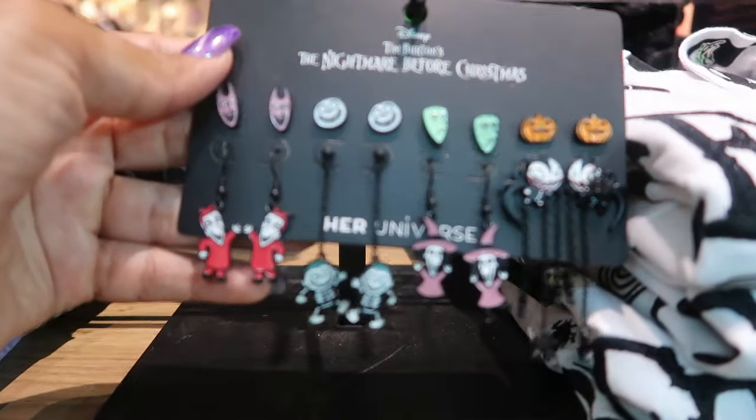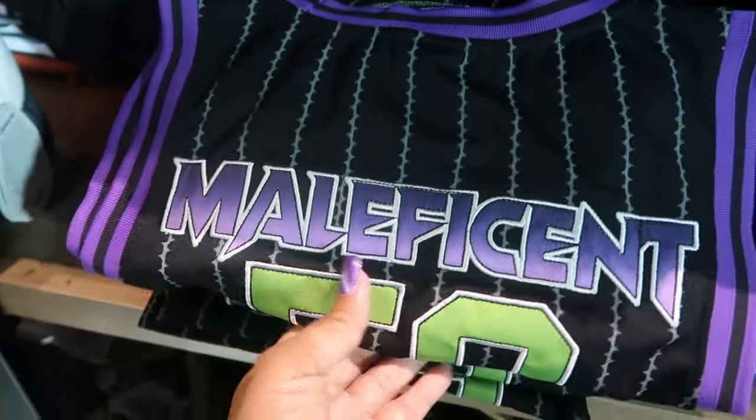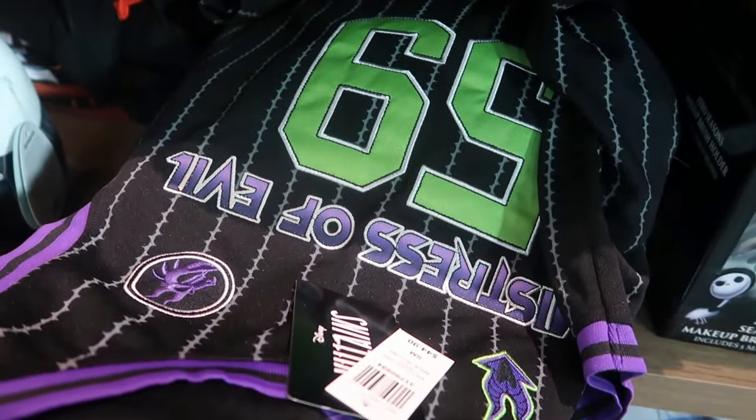And all these little earrings. What is this, a Maleficent jersey? Oh, that's cute — for $44. Mistress of Evil on the front. And that's the back.